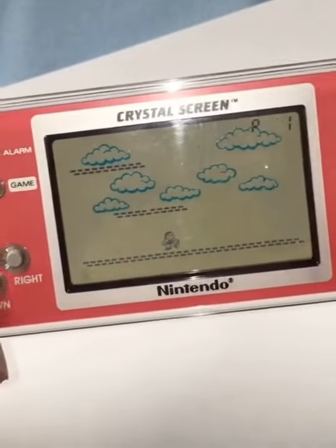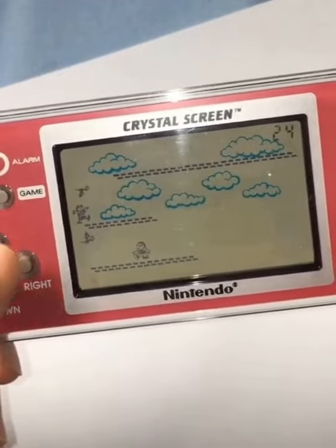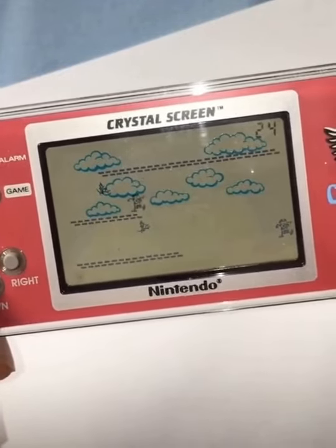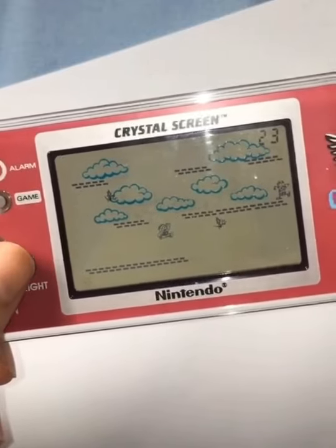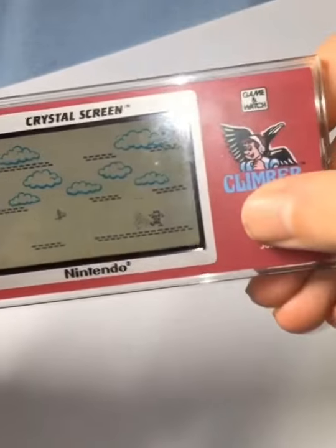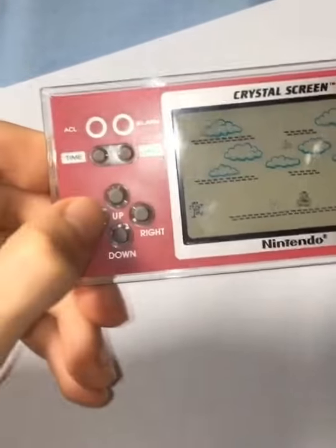So the object of Climber is, you have to try to make your way to the top by basically jumping on these brick platforms. And if you'll notice, some of the characters are bricks, and then when they fall, they turn into a platform that you can use to either punch through or hop onto.